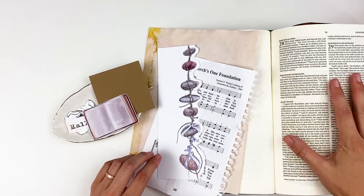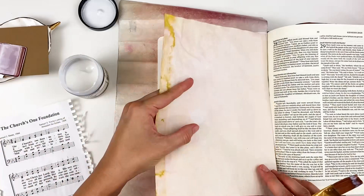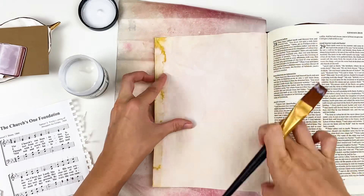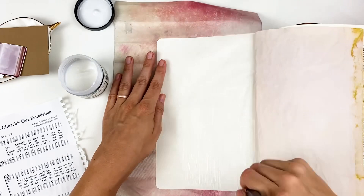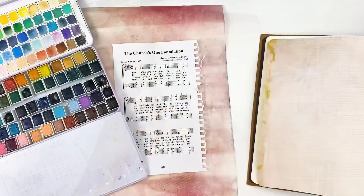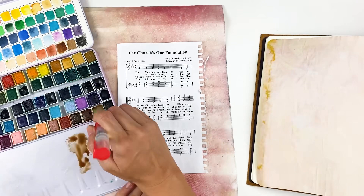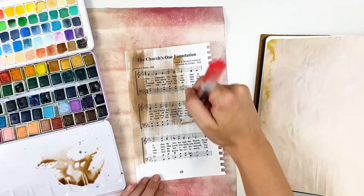Starting with some Multi-Medium Matte Gel from Ranger — pretty much the same thing I've been doing for this whole series — and then gluing down one of those dyed papers. I do keep getting questions about those; I link the video down below, it's just a Shorts video. I also have it as a Reel over on Instagram. I try to always link the videos that pertain to the current video in the description box as well. So I glued that down with the matte gel, and now moving on to this hymnal piece.